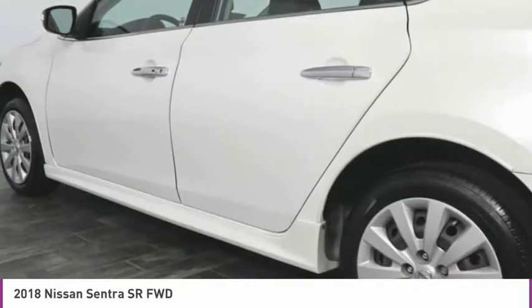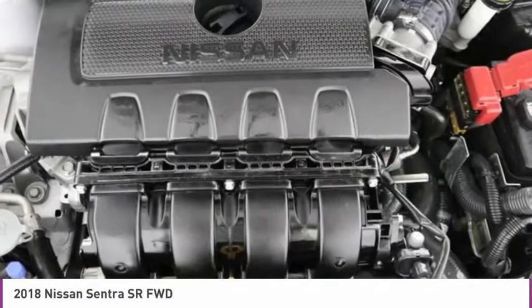Front wheel independent suspension, speed control, rear window defroster, and security system.